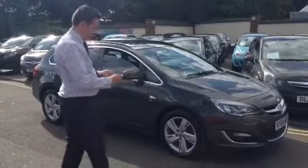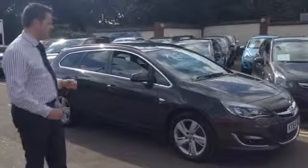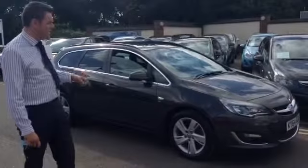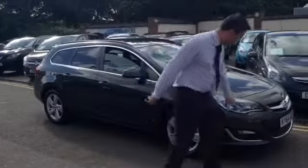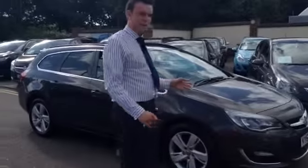This is a 64 plate Astra, so you've got a couple of years left on the manufacturer's warranty. Being the estate, it's got plenty of room in the back and you benefit from front and rear parking sensors which have been factory fitted. About two years left on the warranty.